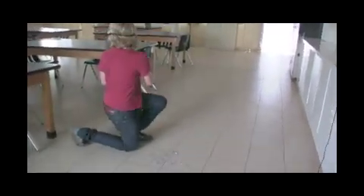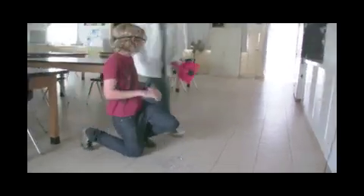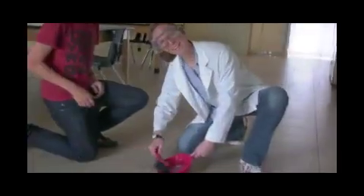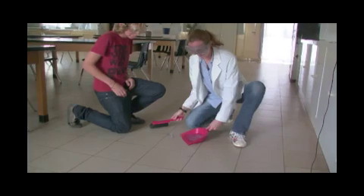Let the teacher know immediately if there's broken glass. The teacher will clean it up for you. This doesn't mean, however, that you get to go around breaking glass — do your best to avoid such accidents.